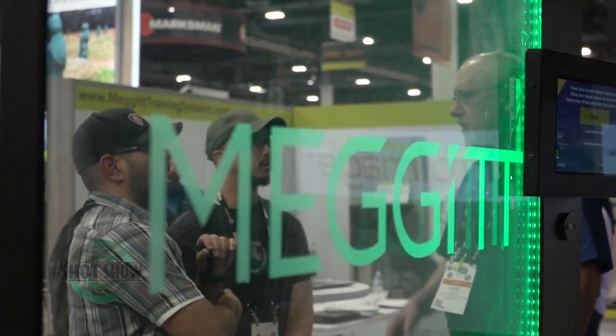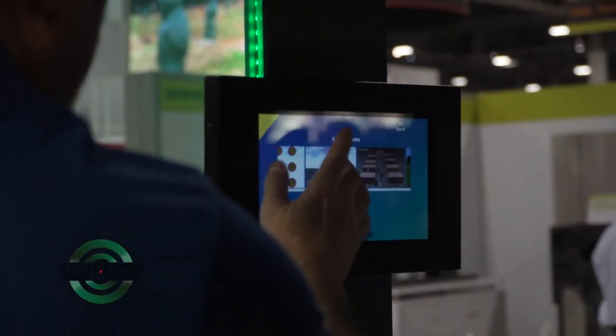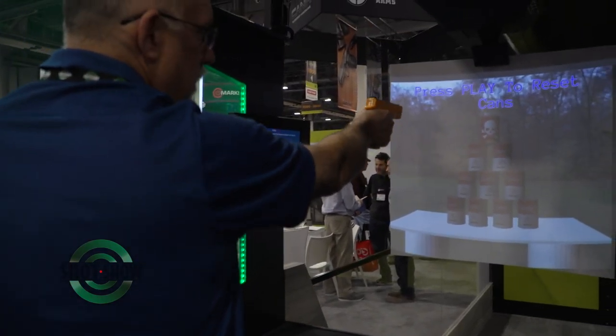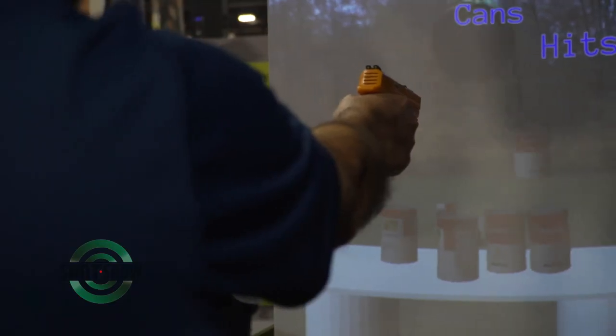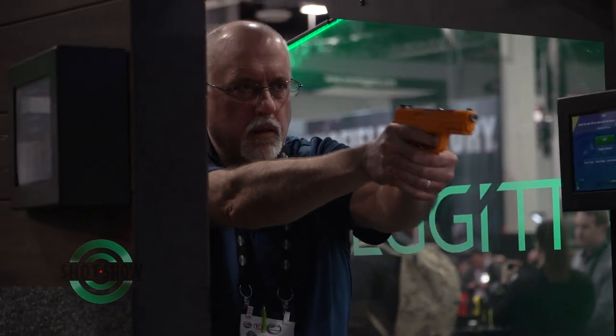Talk to us about the equipment and the innovations and technology you're incorporating into your systems. For our commercial market, one of our biggest new products is called Pro Image, which is an add-on to our wireless target retrieval system, the XWT. This system is merging the virtual training world into the live-fire shooting range, using a camera and a projector to project an image or video onto a cardboard backer that you can shoot with a live-fire round. We pick up the holes and a gaming engine makes the targets react.